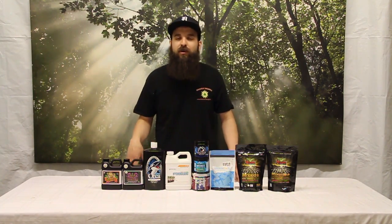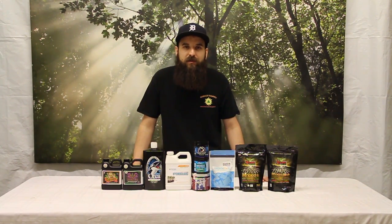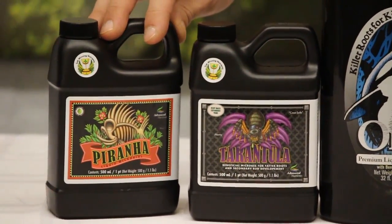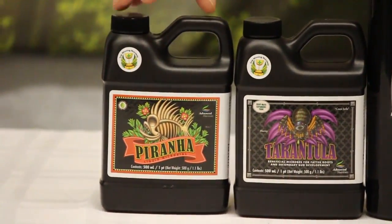We'll look at some of the most important or more popular products that we sell. There are a lot of these products on the market and a lot of them are really good. I can't get into them all today, but these are some of the more popular ones we sell here in our shop. Advanced Nutrients makes a couple different liquids — they make the Piranha and the Tarantula. The Piranha is going to be more of their liquid fungus.